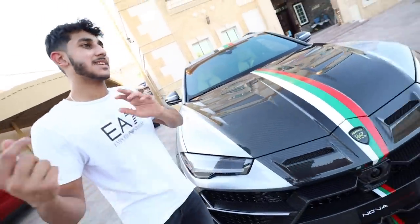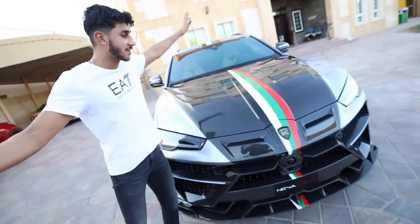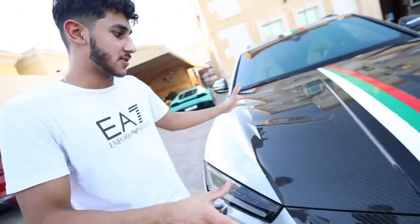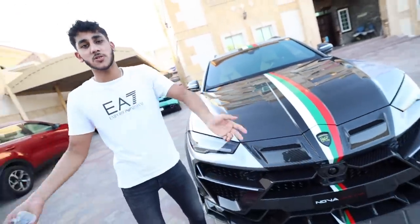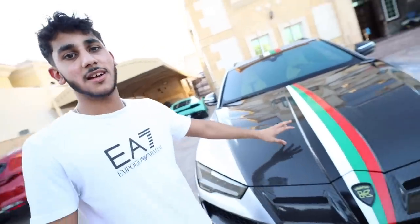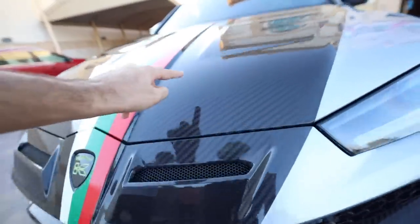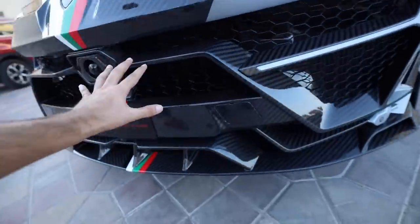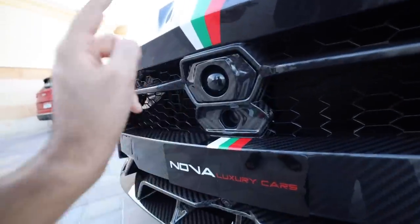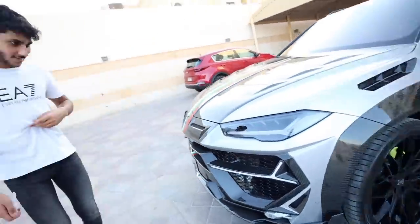This car is 2.8 million dirhams, and I'm going to show you exactly why. First of all, this car has an extreme carbon fiber package. Almost everything is carbon fiber — I'd say there's more carbon fiber than non-carbon fiber on this car. Carbon fiber, as you guys know, is a very light material. It helps with the aerodynamics of the car, and it's very expensive. We've got carbon fiber all on the hood, the entire front bumper, and even around the front camera. This car is loaded with carbon fiber.